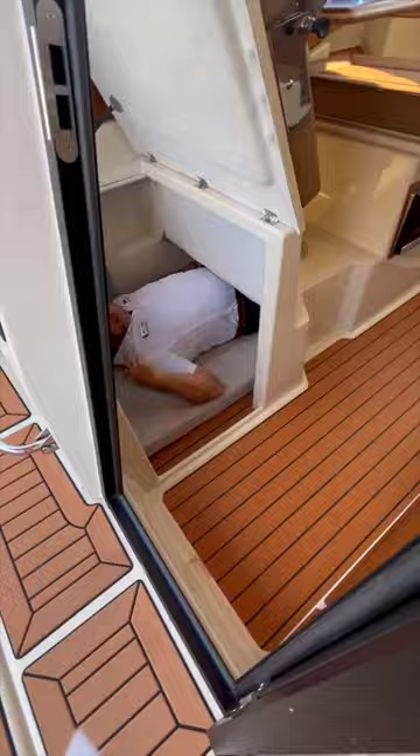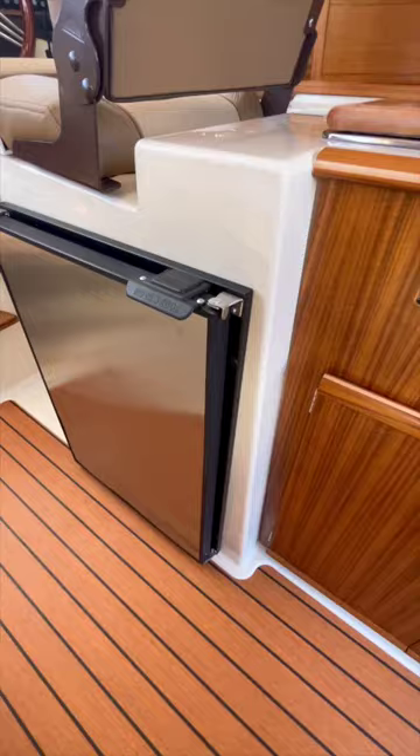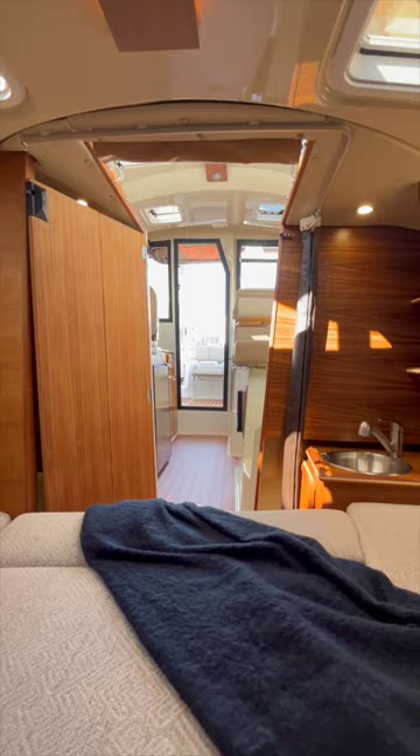This is a Ranger Tug 23. It can sleep up to six people, has a Yamaha 200 outboard, an 80-gallon fuel tank, around 300-mile cruising range, a solar system that helps charge the batteries, and an AC that can run for eight hours on battery power — but I need you to...